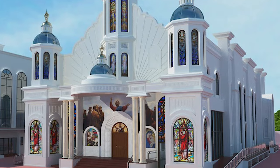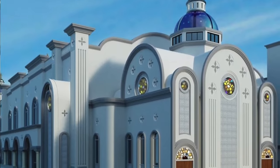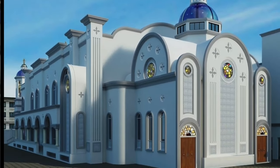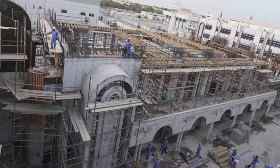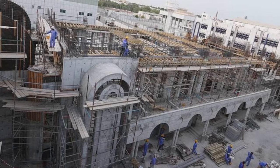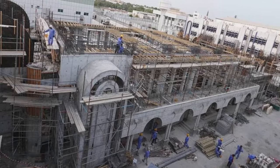The first phase includes the parsonage block — there's a vicar's room, VIP rooms, meeting rooms, and all the infrastructure they need for the church, including the boundary wall, which is complete. The second phase, which is ongoing now and costs around 16 million dirhams, will be completed by May. That will be the main cathedral, the main prayer hall. It will be ready by May.